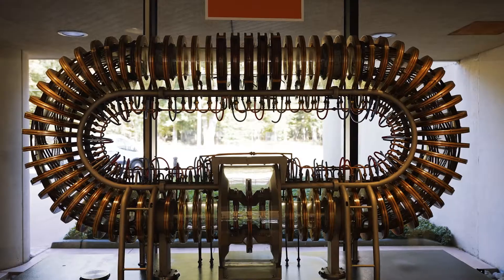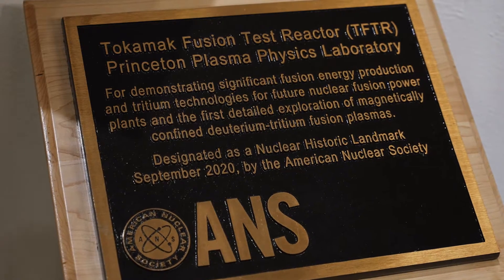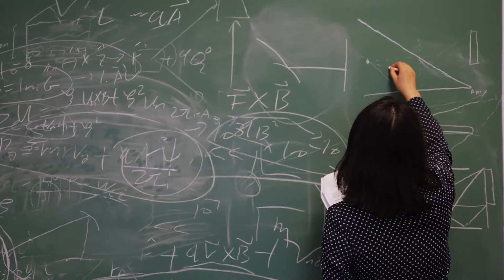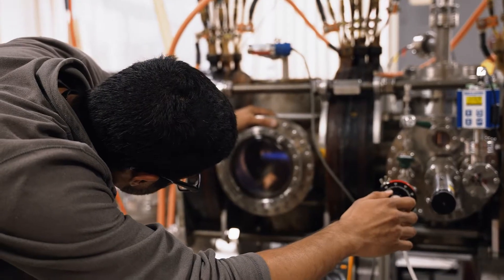Princeton Plasma Physics Laboratory is very important in the history of fusion research. Some of the first fusion experiments were done on this campus. Our fusion test reactor made about 13 million watts of fusion power in the late 1990s. Many of the theories we understand about how plasmas are confined in magnetic fields were derived here at the lab, along with basic plasma physics related to everything from microelectronics processing to the physics of the aurora borealis and the solar wind.